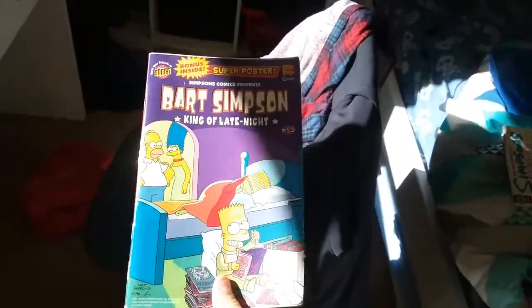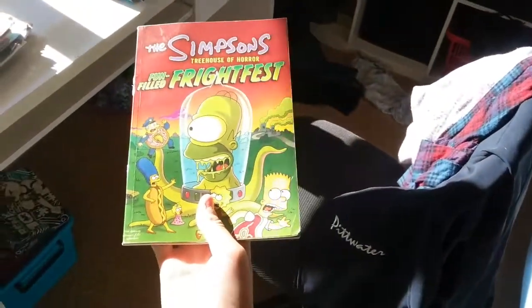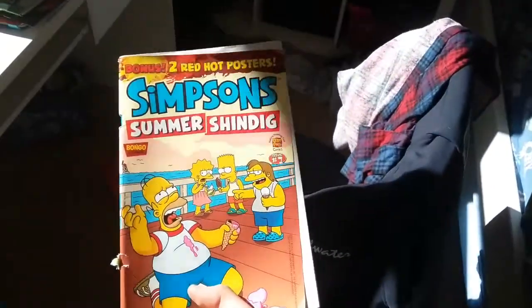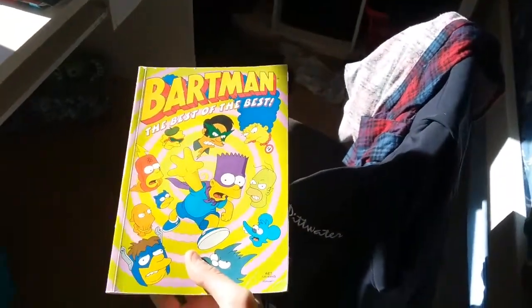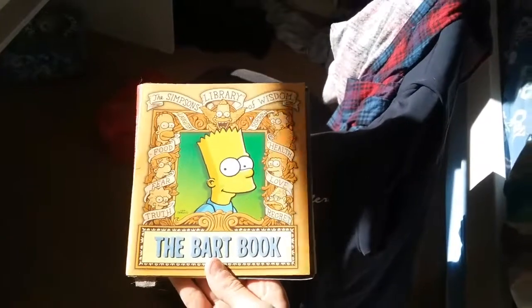Bart Simpson issue 43: King of Late Night. Simpsons Treehouse of Horror Fun-Filled Fright Fest. Sorry if I'm going too fast. Issue 7 of Simpsons Summer Shindig. A Batman comic — Batman: The Best of the Best. The Simpsons Library of Wisdom: The Bart Book — it's practically just about Bart, obviously.